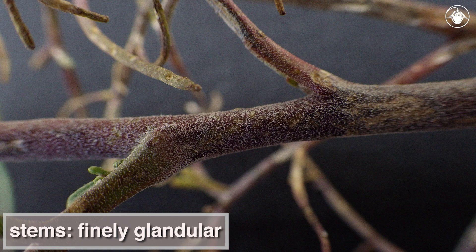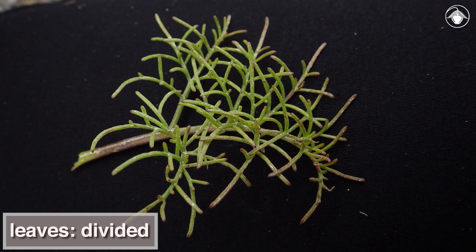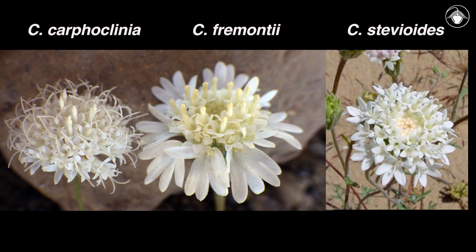The stems of pebble pincushion have a finely glandular surface, and the more or less triangular leaves are divided into many narrow segments. Two other white-flowered species of Chaenactis occur in the same desert regions, but the radiant heads of Chaenactis fremontii and Chaenactis stevioides are quite distinct, because the outermost florets have expanded corollas, unlike the unenlarged outer florets of Chaenactis carphoclinia.